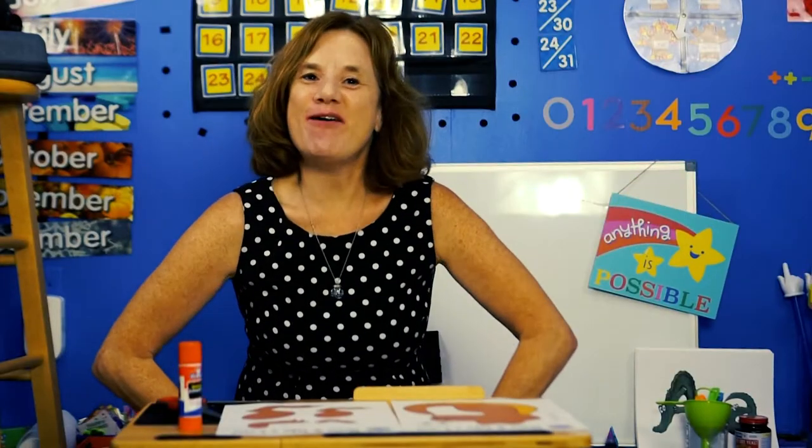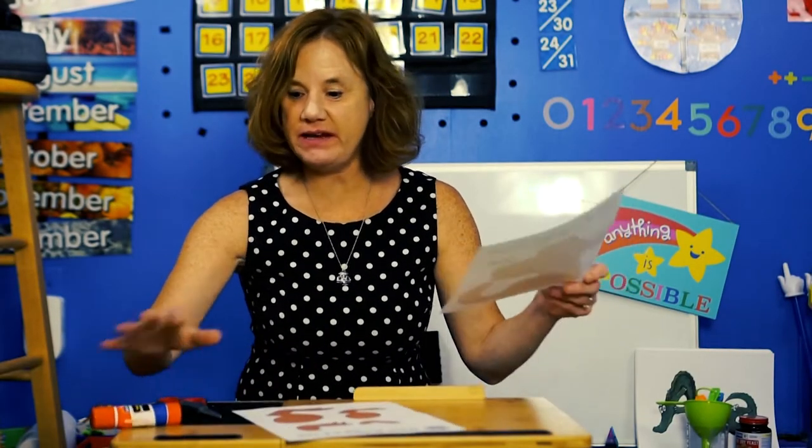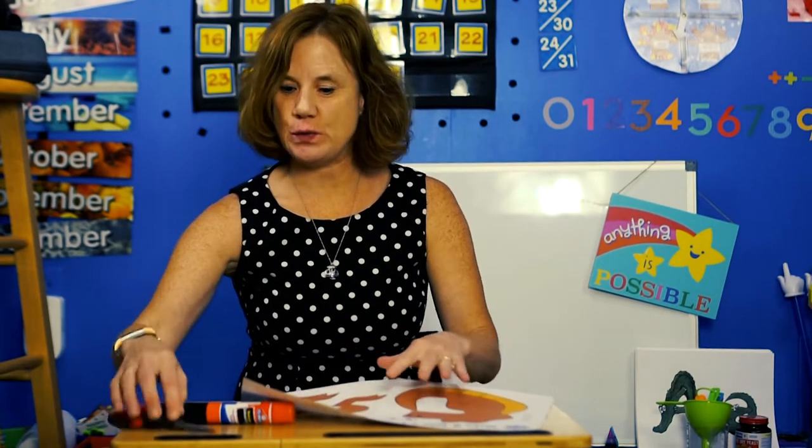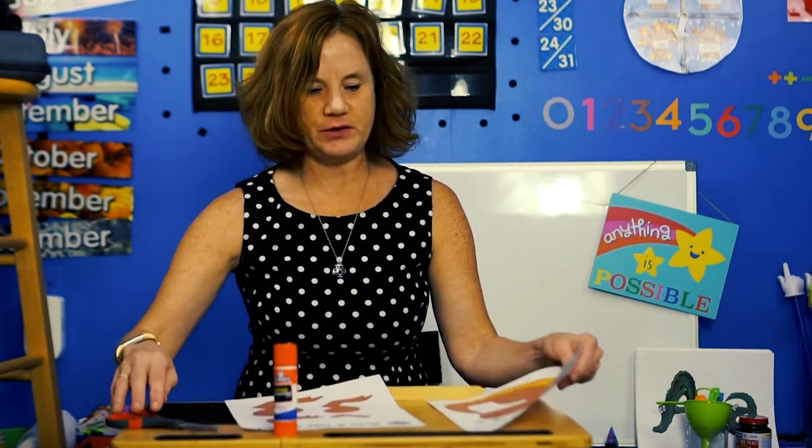Hi Snoozer, are you all set to make your T-Rex? Yippers! That's great. All right, you need these two sheets — there are two of them — and some scissors and a glue stick. All right, let's get started.